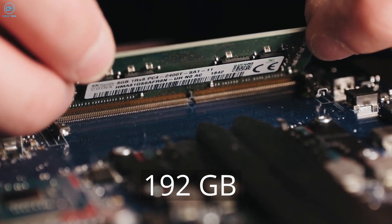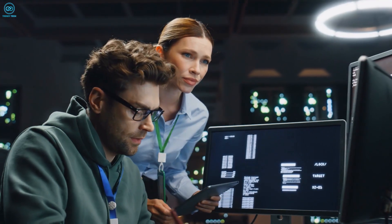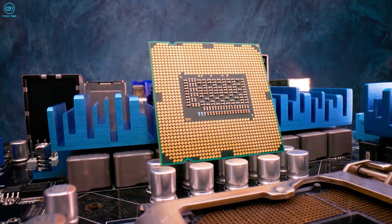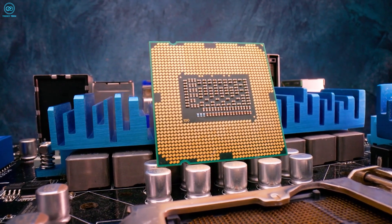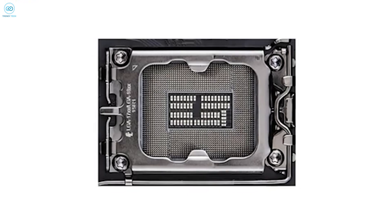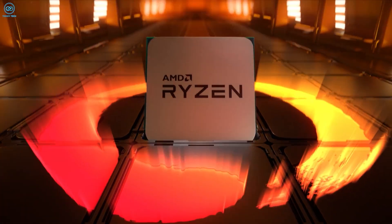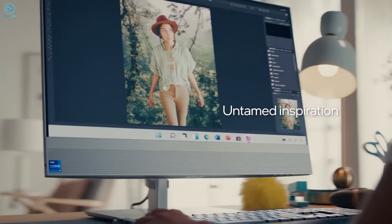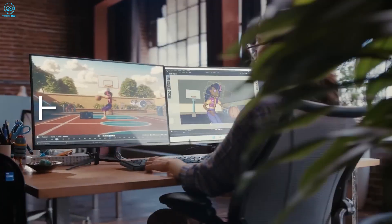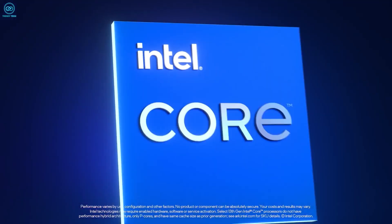Both processors support up to 192 GB of memory, which is more than enough for most users. The socket compatibility is where things differ — the Intel chip uses the LGA 1700 socket, which has been around since late 2021, while AMD's new chip will likely use a new socket, possibly AM5+, but this is yet to be confirmed. With more readily available motherboard options and an established ecosystem, the Intel i9-14900K offers better compatibility and a potentially easier upgrade path.